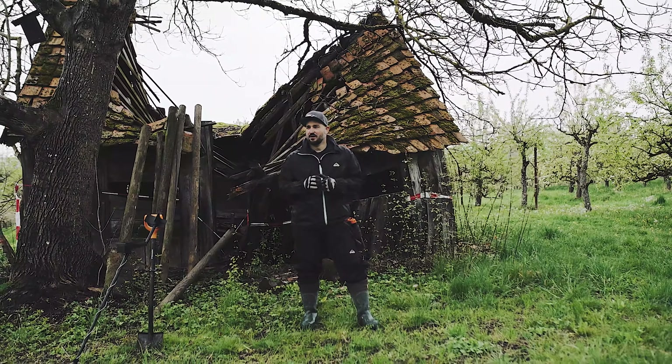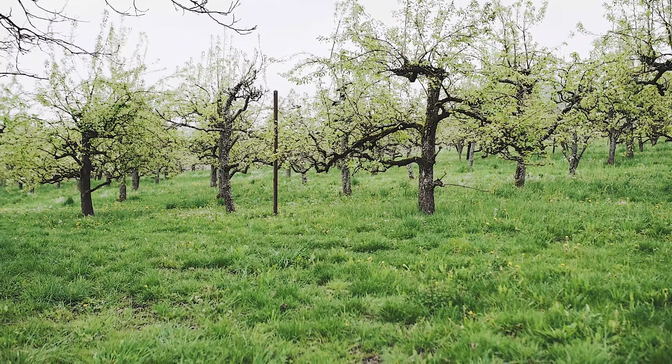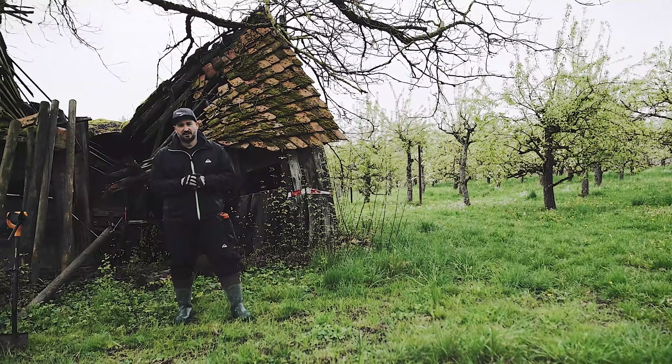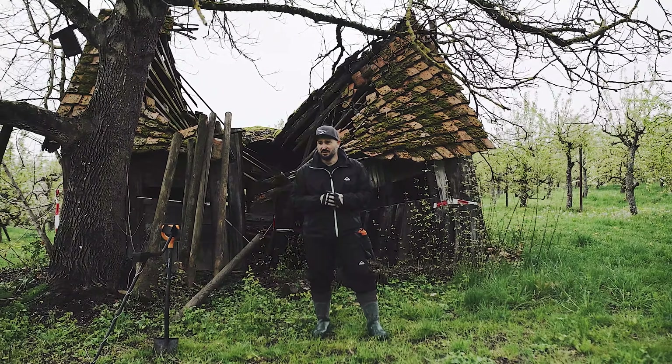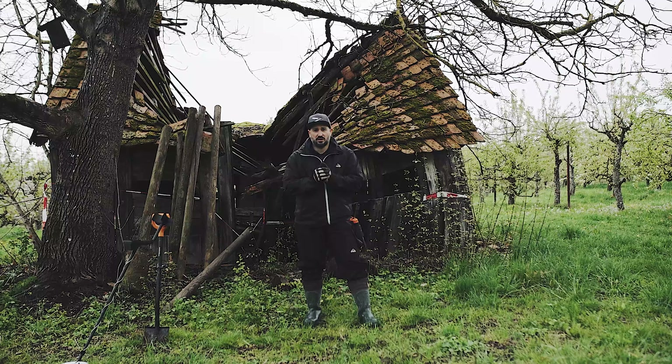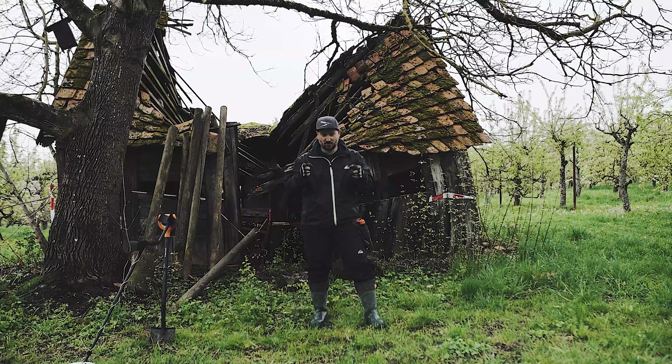I'm on an orchard that has existed for decades - certainly 50, 60 years, if not more. The trees are already old; 90% of what grows here are apples. And there's always a great organic direct juice. Tastes very good, by the way. And now let's go!